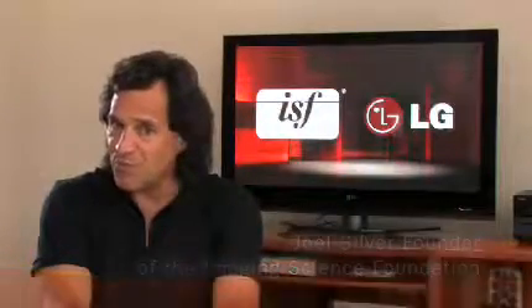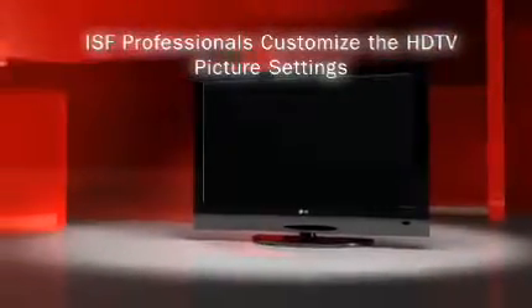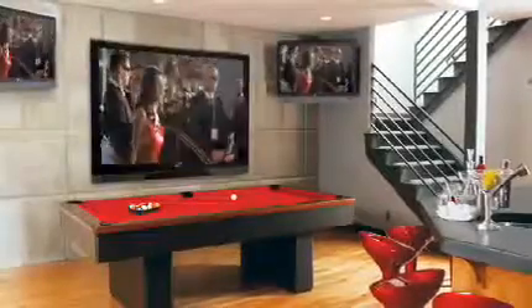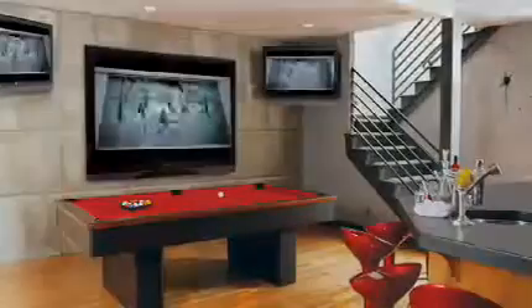That's where ISF calibration comes in. Our winning teams are going to take sets that are engineered for calibration. With their training and professional tools, they create wonderful pictures for winning environments and years of customer satisfaction. ISF certified professionals will customize an HDTV based on a specific room environment, giving the user a true film-like picture that is much more appealing to the eye and entertaining to watch.